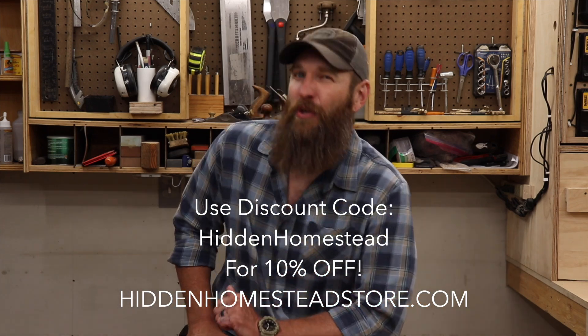One last thing before we get into it — I got to thank the sponsor of today's video, and that is this guy. The Hidden Homestead is sponsoring today's video because nobody wants to sponsor my videos. But that's okay because I have thehiddenhomesteadstore.com where you can check out some awesome merch like this hat. We also have t-shirts, tumblers, and beard oil. If you have a beard and want to smell good and make your beard look great, go check it out at thehiddenhomesteadstore.com. When you use discount code THEHIDDENHOMESTEAD, you'll receive 10% off your order.